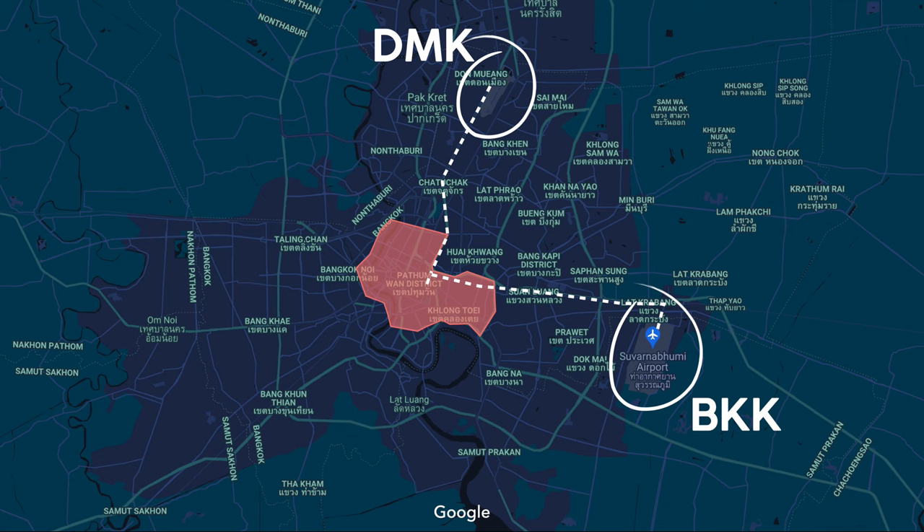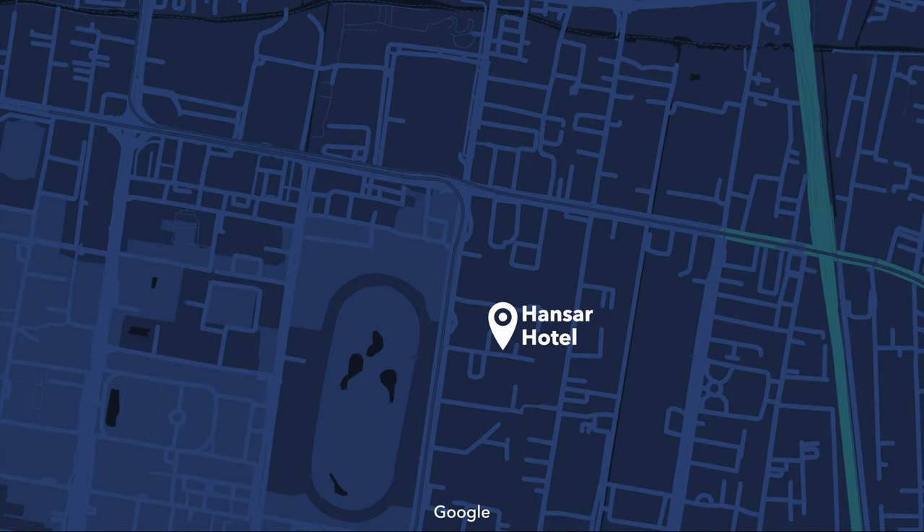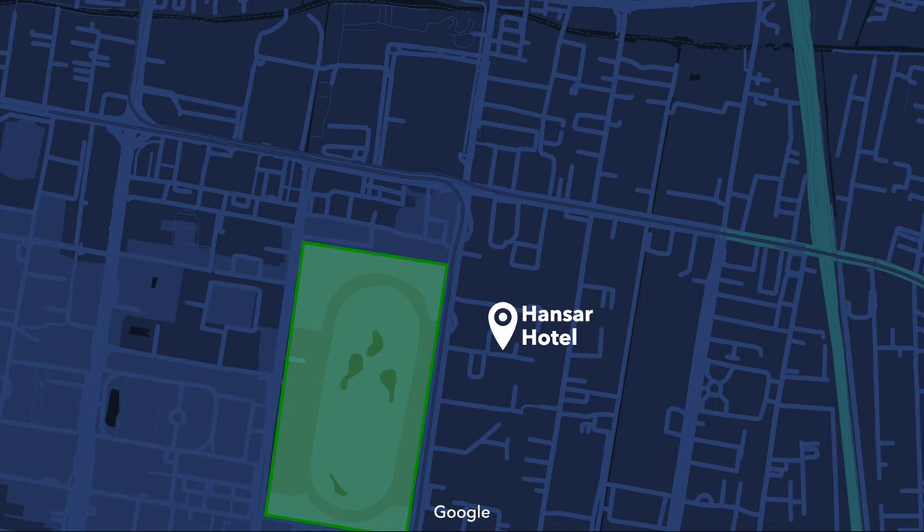Bangkok is notorious for its traffic, so make sure you budget at least 45 minutes drive to either airport. The hotel is located just north of Lumpini Park, and a five-minute walk from the Ratchadamri BTS stop, just across the street from the Royal Sports Club.